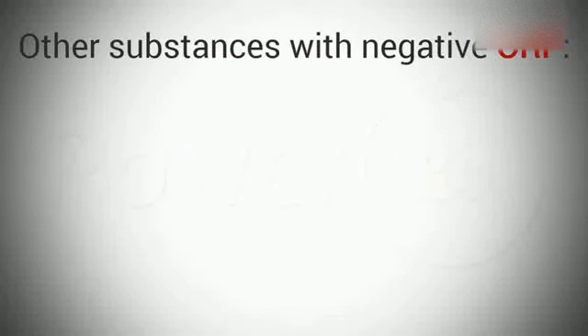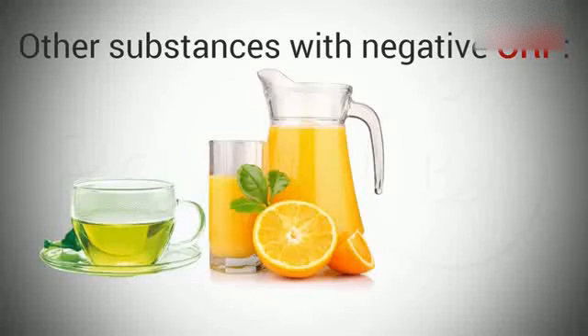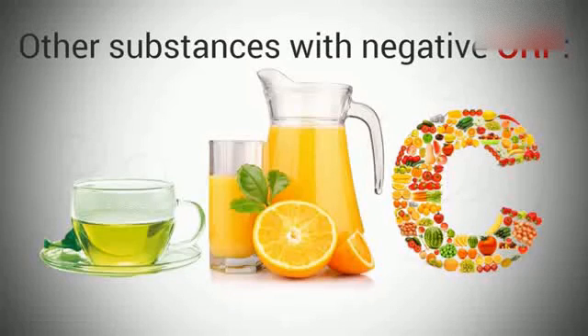Here are some other substances with negative ORP: green tea, orange juice, and vitamin C. These molecules, as you probably already know, are antioxidants as well, and are healthy to your body.